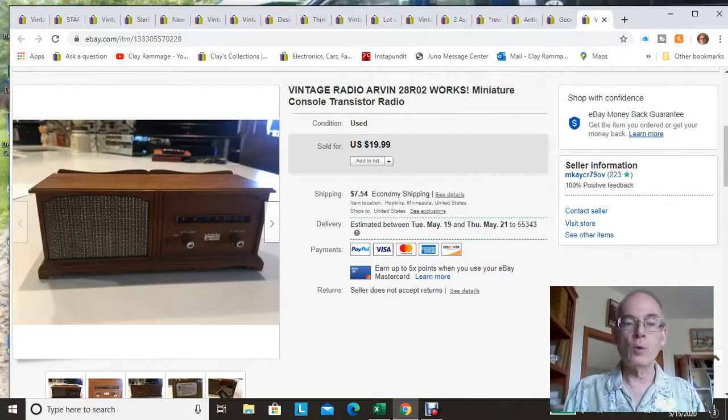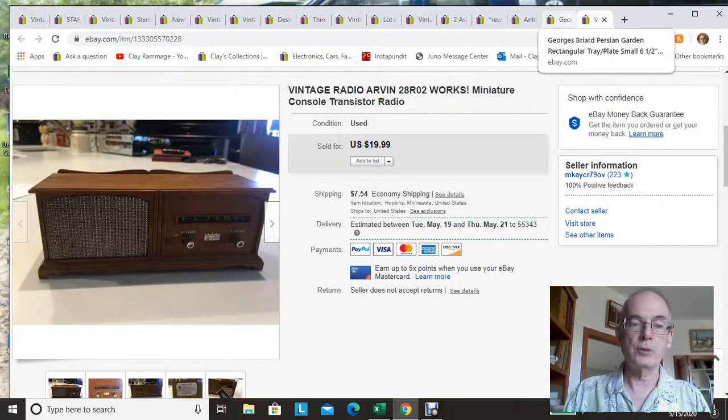Anyway, let's get into what's sold. If you watch some of my haul videos, you'll recognize this little transistor radio I found at the bins a couple months ago. This sold for a full asking price of $20 plus shipping — just a neat little piece.